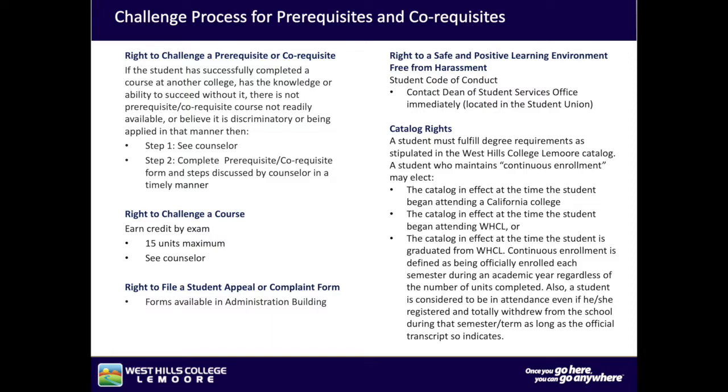Right to challenge a course: earn credit by exam, 15 units maximum — see a counselor. Right to file a student appeal or complaint form — forms available in the administration building. Right to a safe and positive learning environment, free from harassment. Student Code of Conduct: contact the Dean of Student Services office immediately.